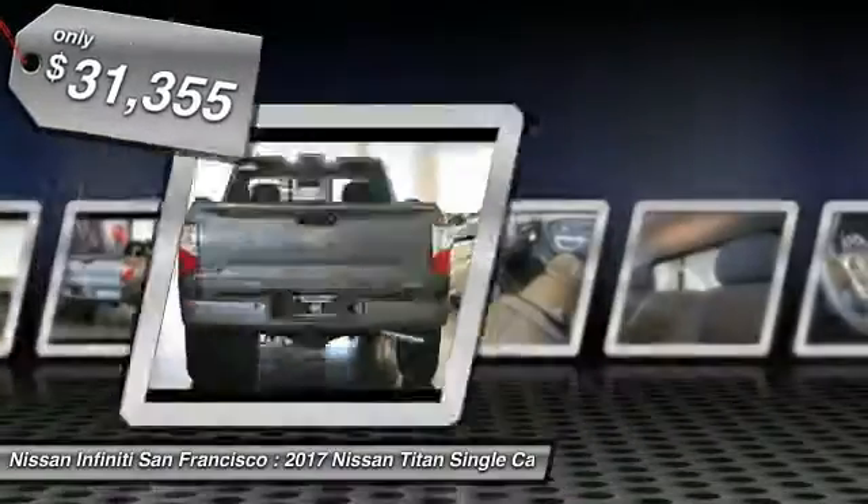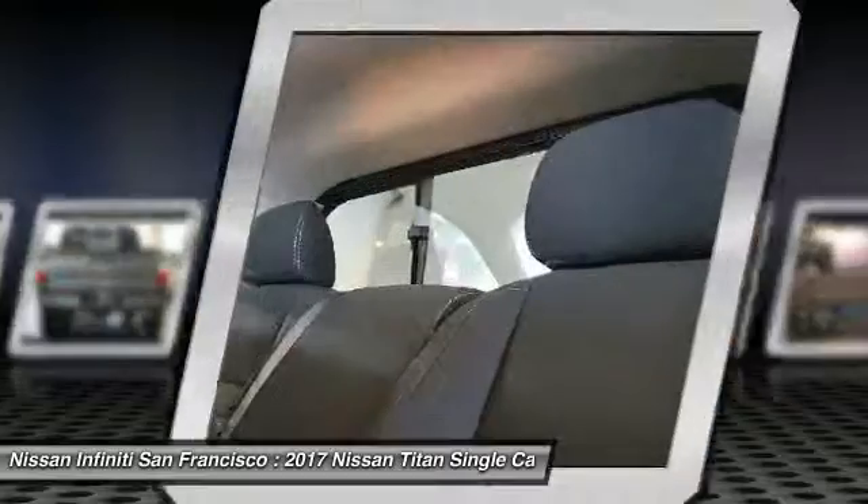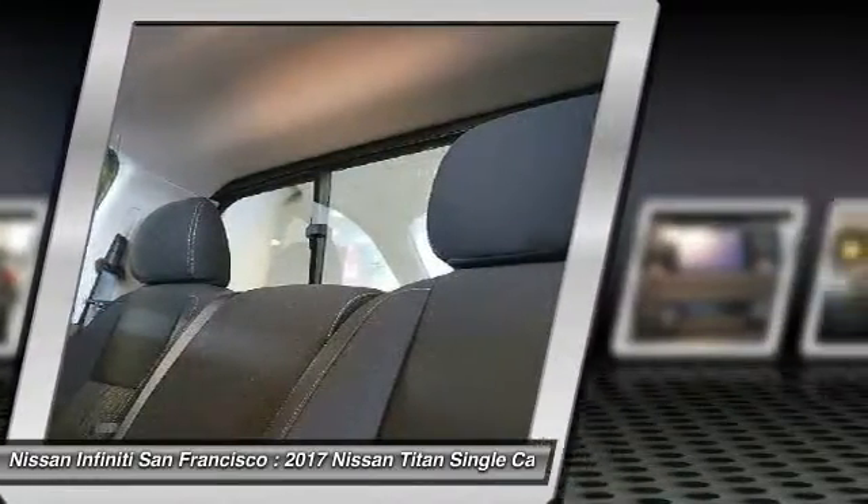Here are some of this vehicle's great options: floor mats, splash guards. Your new ride is just a phone call away.